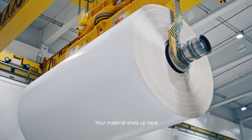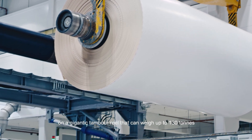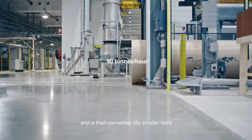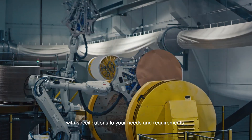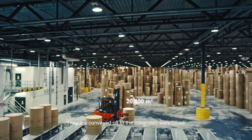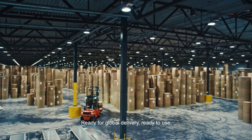Your material ends up here, on a gigantic tambour reel that can weigh up to 130 tons, and is then converted into smaller reels with specifications to your needs and requirements. They are conveyed off to the integrated warehouse, ready for global delivery, ready to use.